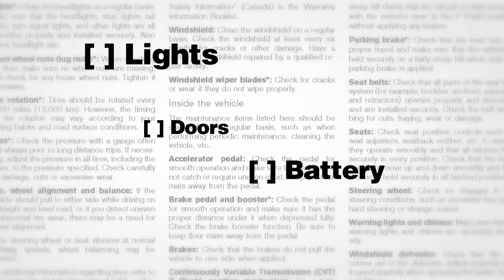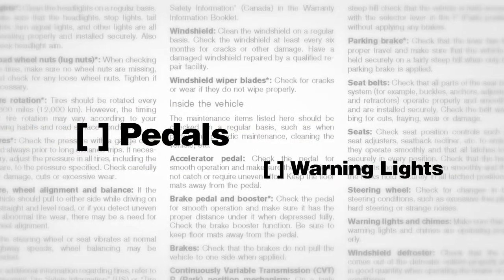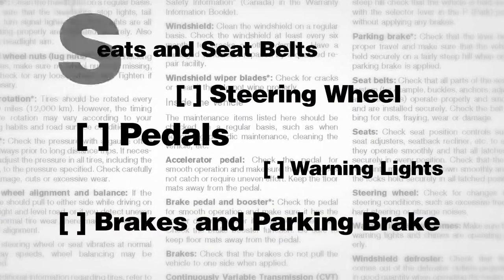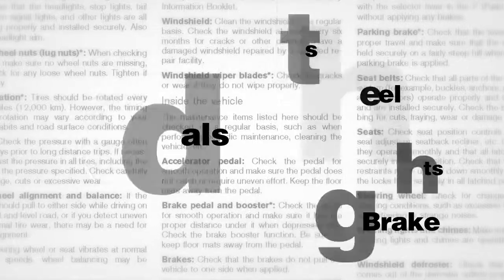There are day-to-day general maintenance issues that only you can be alert to as the vehicle's owner. You're urged to read carefully the maintenance section of your owner's manual. In it, you'll find comprehensive, easy-to-understand instructions for maintenance checks.